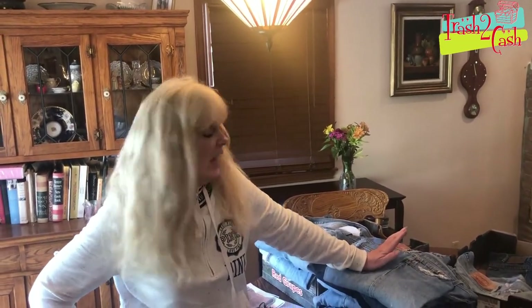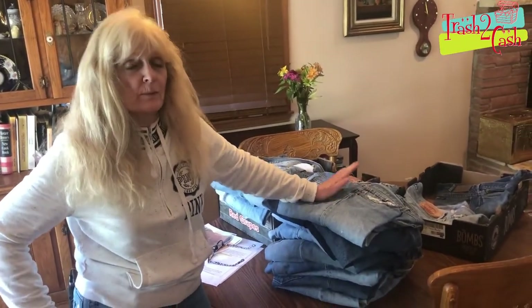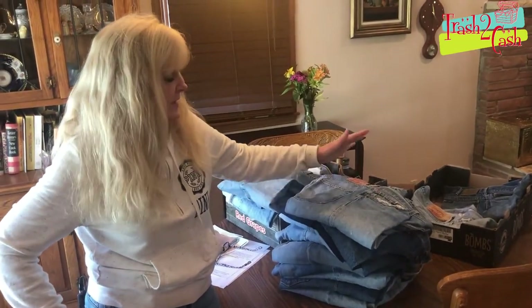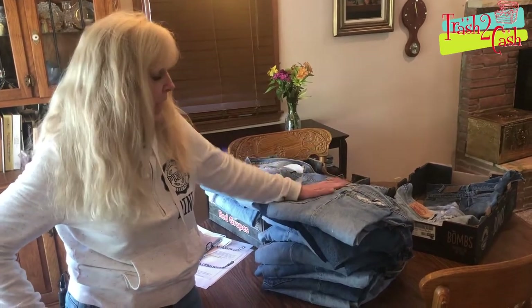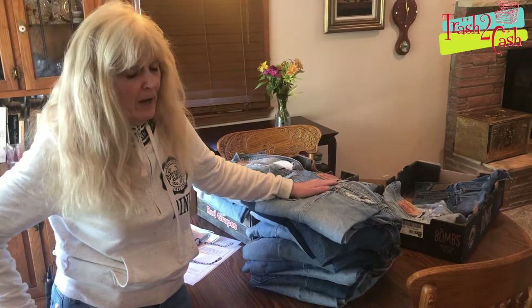Hey everybody, Patricia Pinky here. I'm the author of the book Stop Throwing Cash Into the Trash. Today I thought I'd talk to you a little bit about Levi's blue jeans, mainly vintage Levi's blue jeans. This is something that people can find in attics, garages, sheds, or somebody's scrap pile in the basement.